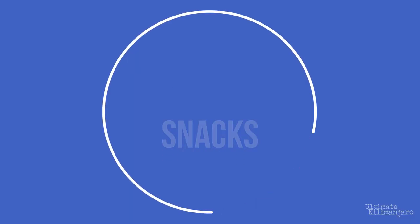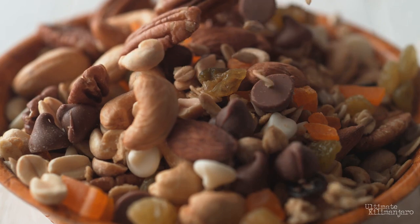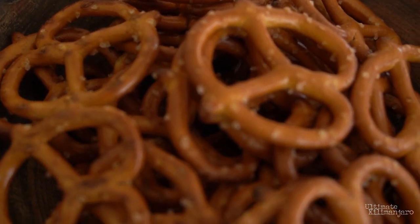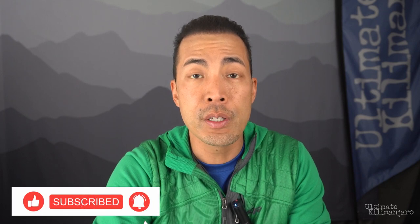Salty snacks. Salty snacks include things like trail mix, nuts, pretzels, jerky, and potato chips. You will crave salty foods due to losing sodium from sweat, so bring some of these snacks to replace salt. Salt also contains electrolytes like magnesium, calcium, and potassium, so it does more than just replace sodium.